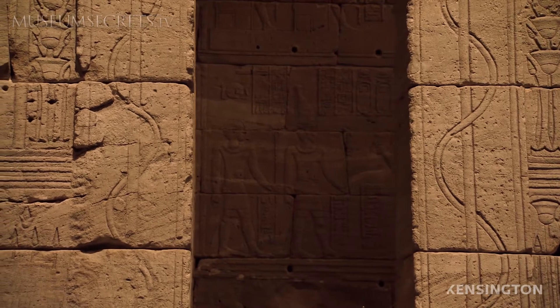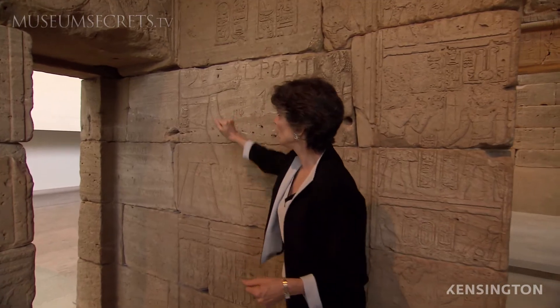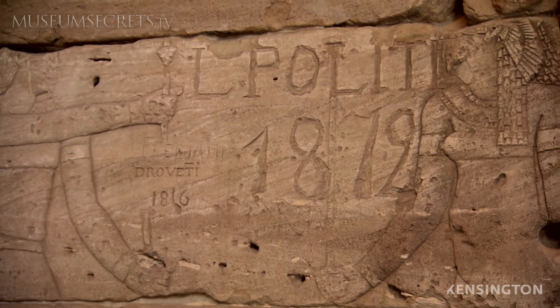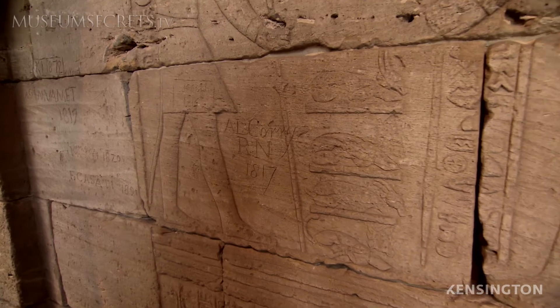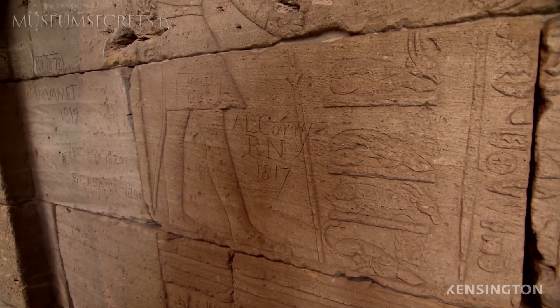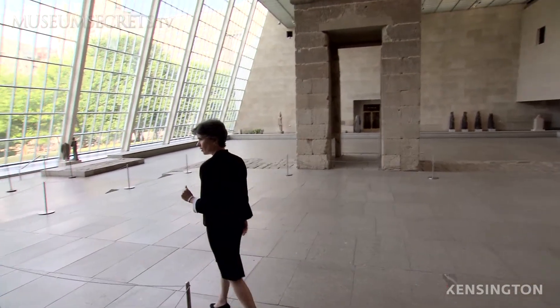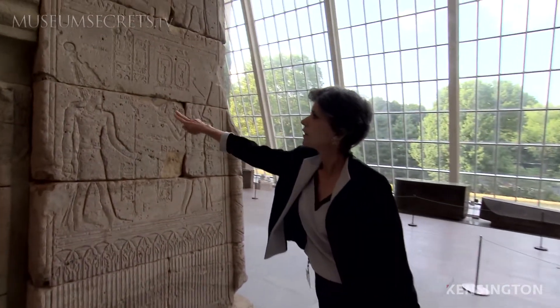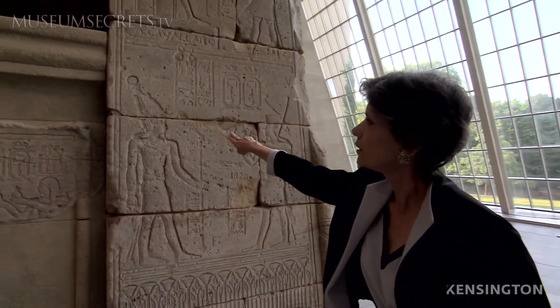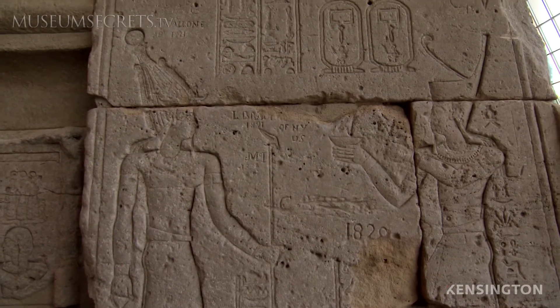Some of the carvings are of people that are well known in history. For instance, Draveti, who inscribed his name here, was the French consul general of Egypt during that time. Another man here was bringing Lord Belmore through Egypt on his grand tour in the early 1800s. And in front is actually a figure that is American — Luther Bradish, who conducted some trade with the Ottoman Empire. He's right here with an 1821 date, and he eventually was associated with the New York Historical Society.